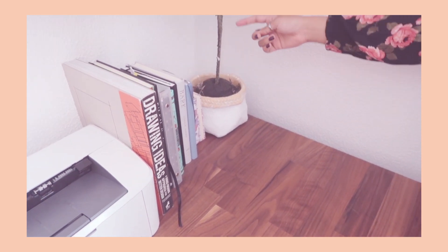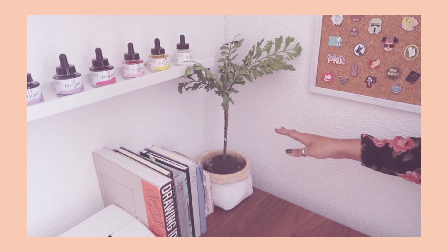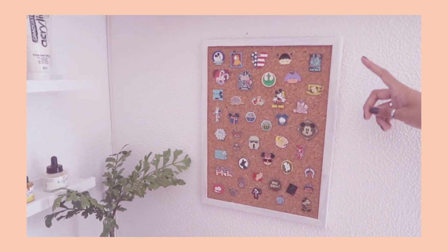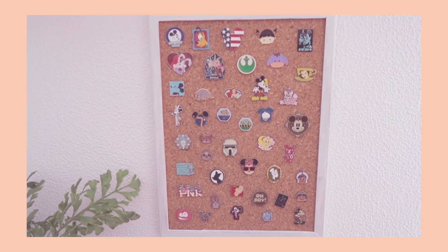This is a fake plant that I bought because I cannot keep plants alive. And then finally on this side we have my pin board — these are all Disney pins. I haven't been to Disney in a few years but I'm hoping to get into some pin trading. I'm pretty sure Disneyland Paris is where I'm going next.